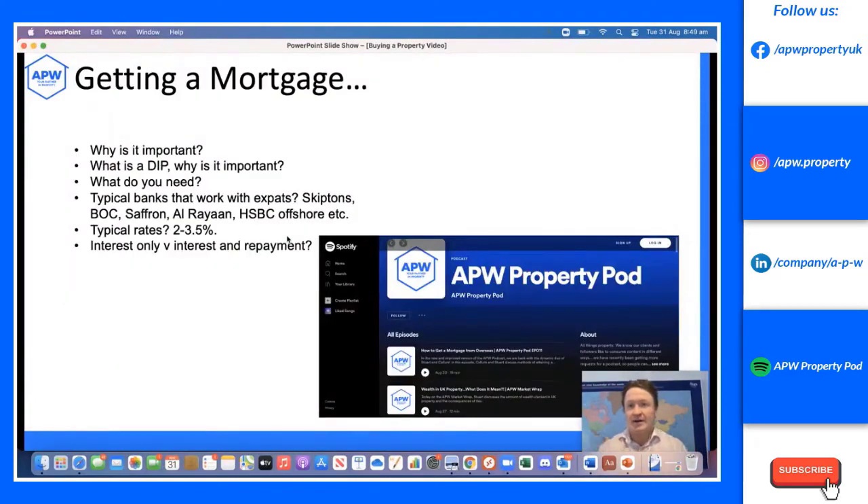Once you've found potential properties, you need to get a mortgage. This is one we always get asked about: can I get a mortgage as an expat? I live in Dubai, I've been in China for ten years, I don't have a UK credit score — what can I do? Short answer: yes, you can. The first thing I'd recommend is getting a Decision in Principle, or DIP. Speak to a mortgage broker, give them your earnings and outgoings, and they'll approach suitable banks on your behalf.